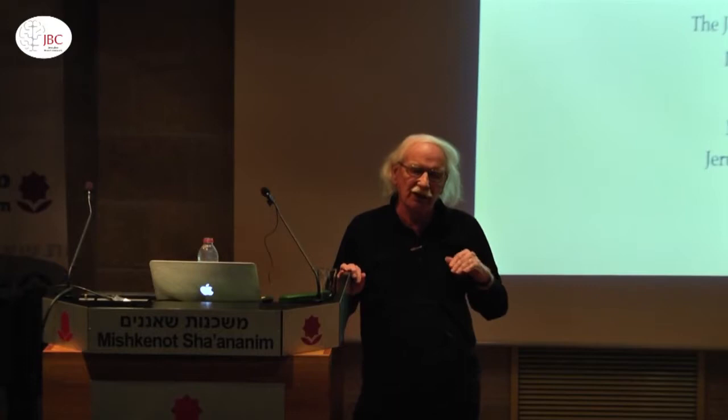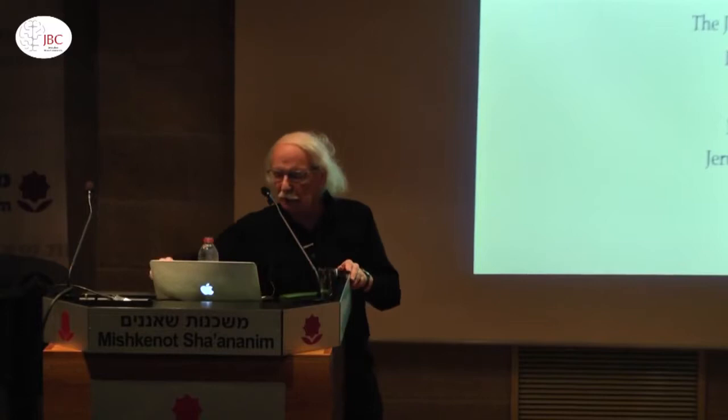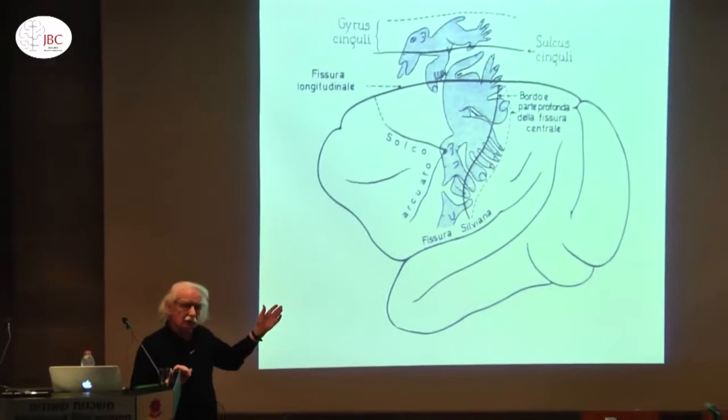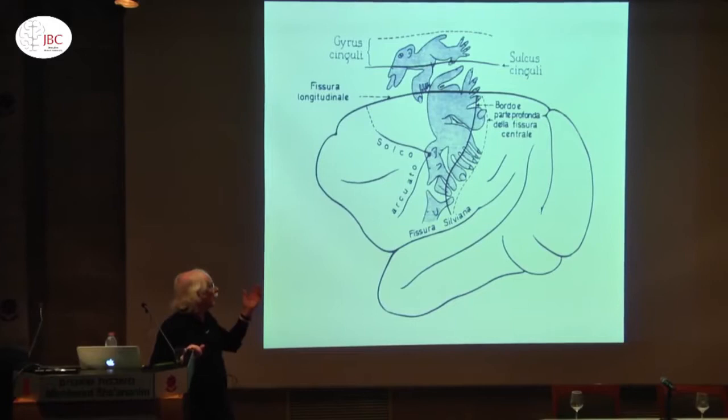Until 20 years ago the motor system was considered not involved in any cognitive activity. It was just something at the end of cognition and it was involved only in producing motor activity, motor behavior. Why that? Because the classical view was based on experiments represented there.